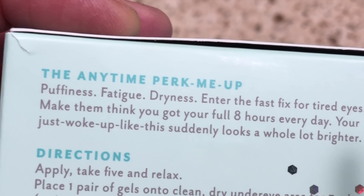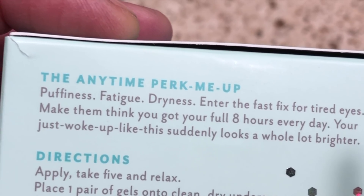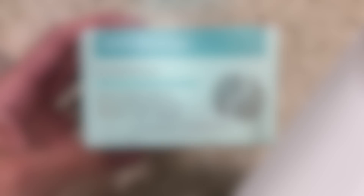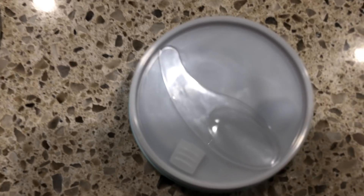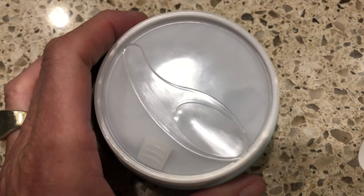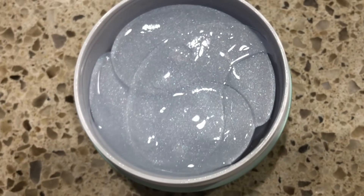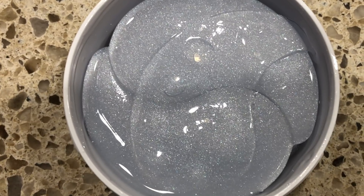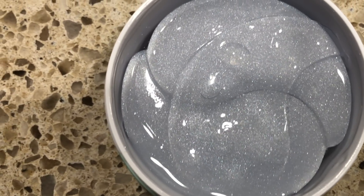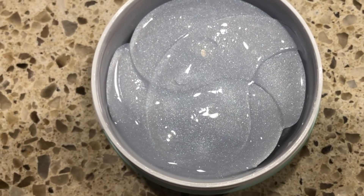They contain caffeine and also hydrolyzed collagen, and you are supposed to look like you got a full eight hours of sleep every day. What I love about these hydro gels is they are sealed so well. They come with a little spatula so you can scoop them out and they are loaded with product. I hate putting a dry eye gel under my eyes.